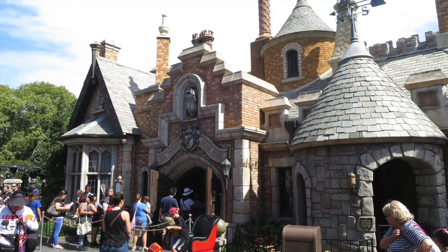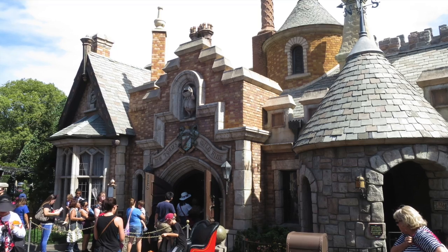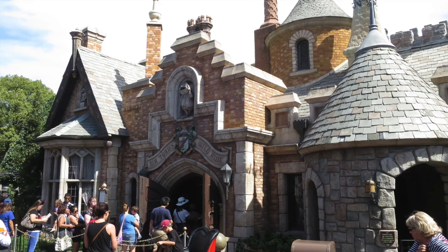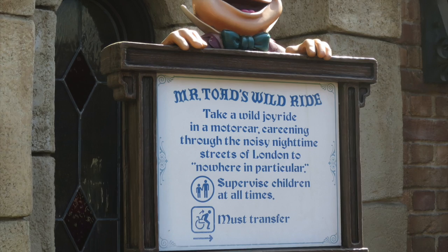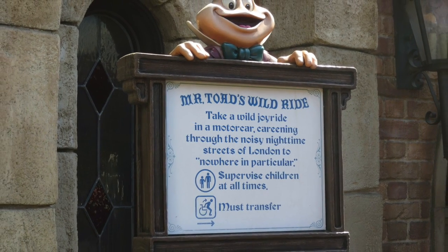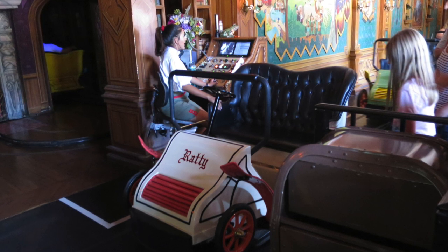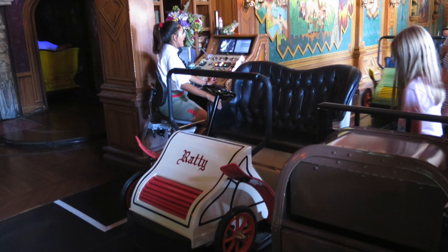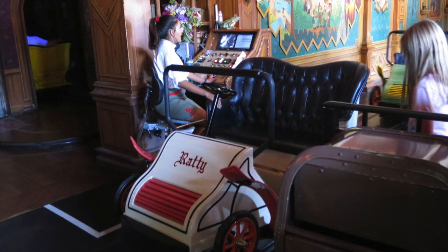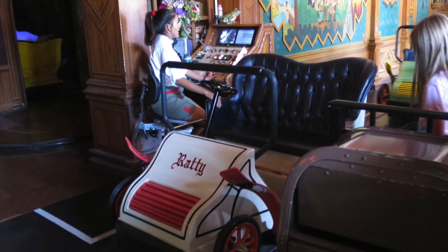One attraction that opened with the park in 1955 and also opened at Walt Disney World in 1971 is Mr. Toad's Wild Ride. It has since closed at Walt Disney World and when it closed in the 90s a lot of people protested and tried to fight Disney on it, but they did not prevail. At Disneyland Park it's still an iconic staple and an attraction you have to do when you visit — it was here on opening day and not a whole lot has changed. The front facade has changed, but the ride itself is very similar to what you experienced in 1955.